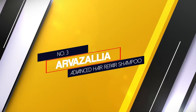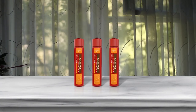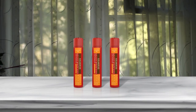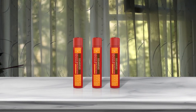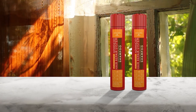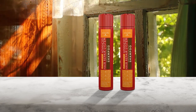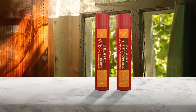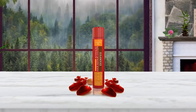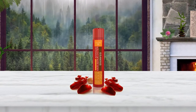Number 3. Arvazalia Advanced Hair Repair Shampoo. Arvazalia Advanced Hair Repair Shampoo contains Argan Oil and Macadamia Oil and it's sulfate-free. When using this shampoo, don't be fooled by the lack of bubbles or air pockets — it's designed to gently shampoo your hair. This combination is the perfect shampoo for permed hair because the lack of sulfate means it won't dry your hair, and the Argan and Macadamia Oils will add moisture without making your hair oily. Arvazalia provides a 100% unconditional guarantee on all products.